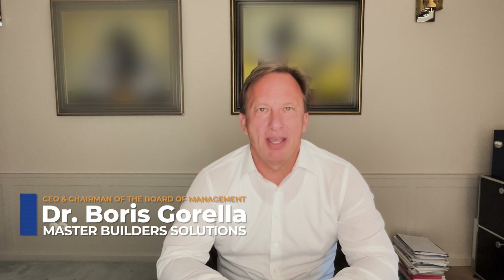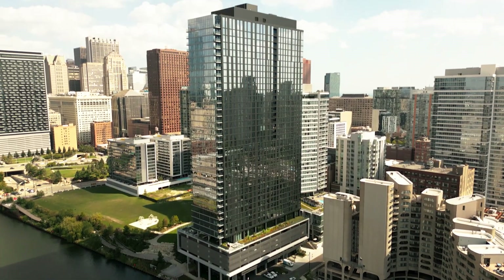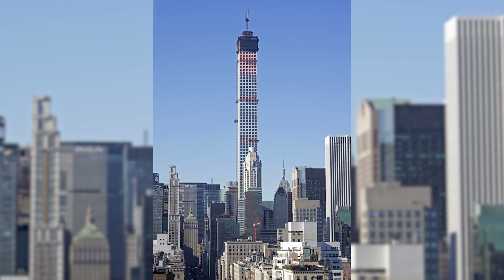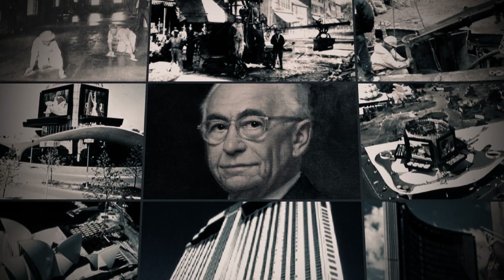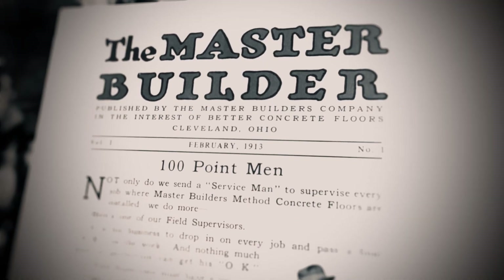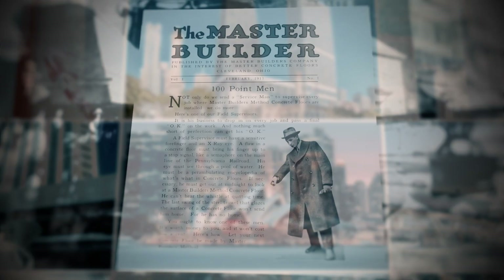The Master Builder Solutions Group is the leading admixture supplier. We are dedicated to solutions for more sustainable construction for our customers. Our legacy of innovation actually began already in 1909, when this company was founded in Cleveland, Ohio. Over the decades, we have been at the forefront of innovation for admixtures.